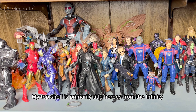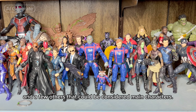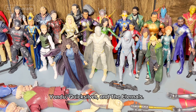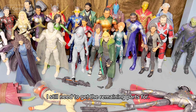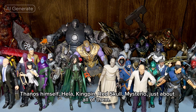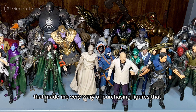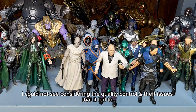My top shelf is primarily title heroes from the Infinity Saga like the Avengers themselves, the Guardians of the Galaxy, and a few others that could be considered main characters. The middle shelf is what I consider to be secondary characters like Odin, Yondu, Quicksilver, and the Eternals. I also have a few incomplete build-a-figures that I still need to get the remaining parts for. Then on the bottom shelf, I have the villains — Thanos himself, Hala, Kingpin, Red Skull, Mysterio, just about all of them. I've admittedly fallen a bit behind on Marvel since the arrival of plastic-free packaging, because that made me very wary of purchasing figures that I could not see, considering the quality control and theft issues that it led to.